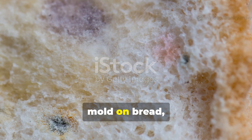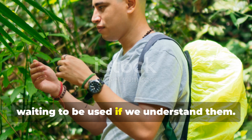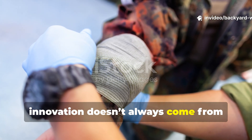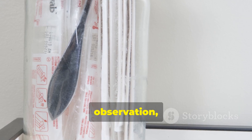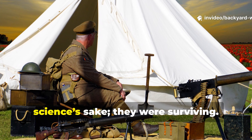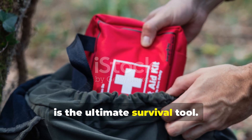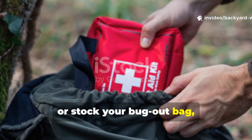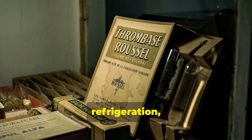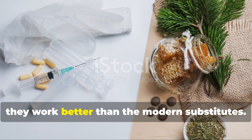And while we no longer need to grow mould on bread, the lesson remains: even in the wild, beneficial microbes exist all around us, waiting to be used if we understand them. These early remedies remind us that innovation doesn't always come from laboratories — it often begins with necessity, observation and courage. The medics and soldiers who relied on mould, sulphur and quinine weren't experimenting for science's sake; they were surviving. They proved that resourcefulness, not technology, is the ultimate survival tool. The next time you prepare your field kit or stock your bug-out bag, think about the men who carried those small packets and jars into the jungles. They didn't have antibiotics, refrigeration or sterile hospitals — just knowledge and adaptability. Their methods still work, and in some cases they work better than the modern substitutes.